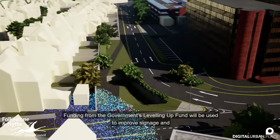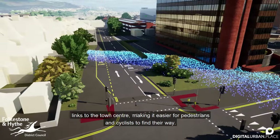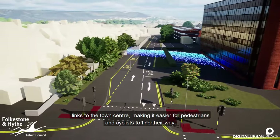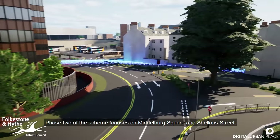Funding from the Government's Levelling Up Fund will be used to improve signage and links to the town centre, making it easier for pedestrians and cyclists to find their way. Phase 2 of the scheme focuses on Middleburg Square and Schelland Street.